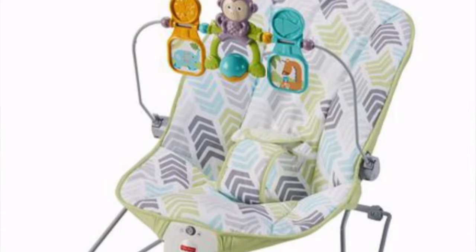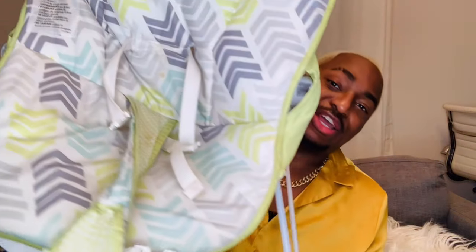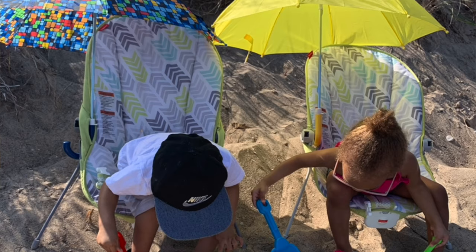Number four: the Fisher Price Baby Bouncer. I still use this product to this day. The kids can still fit in it and they just chill in it — it's this right here. It still does the job and retails for approximately $48.97. The kids love the chair; it is very comfortable. I've even taken it to the beach before and they've enjoyed it.